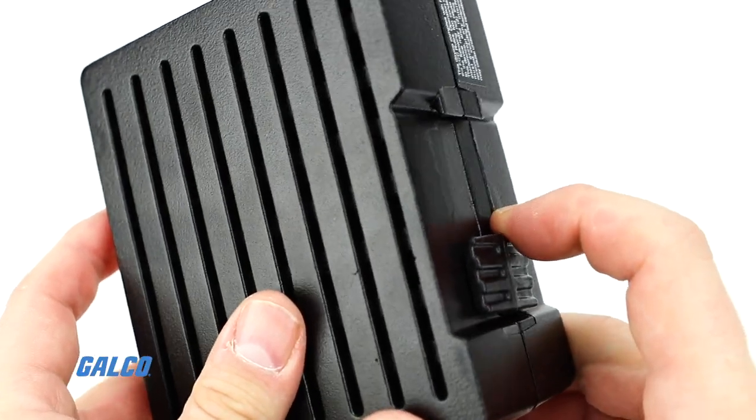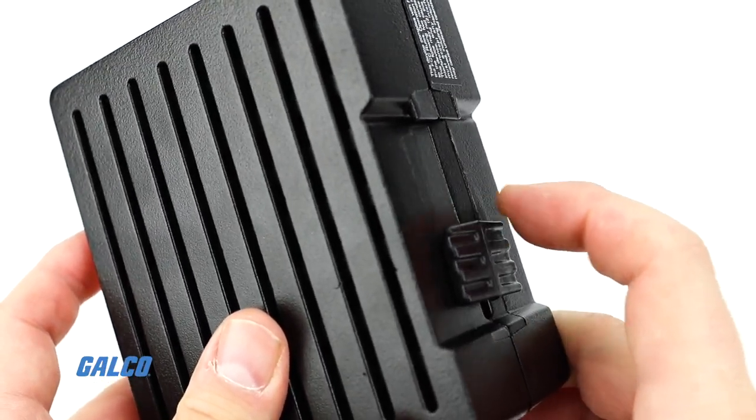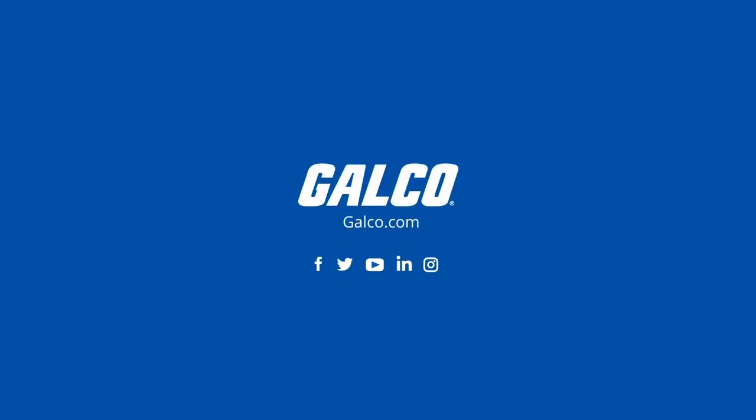Finally, the Lock 500 has a robust IP20 enclosure with an integrated DIN rail bracket so it can be quickly installed on an existing panel. To learn more about the Tossibox Lock 500 and other secure network communication solutions, visit galco.com.